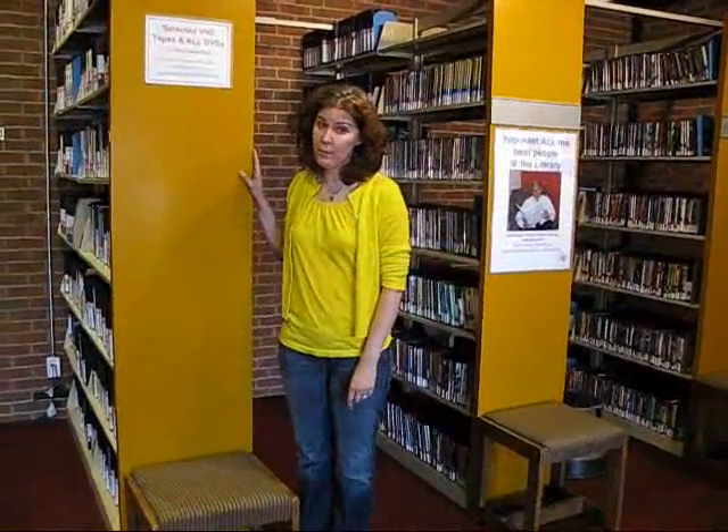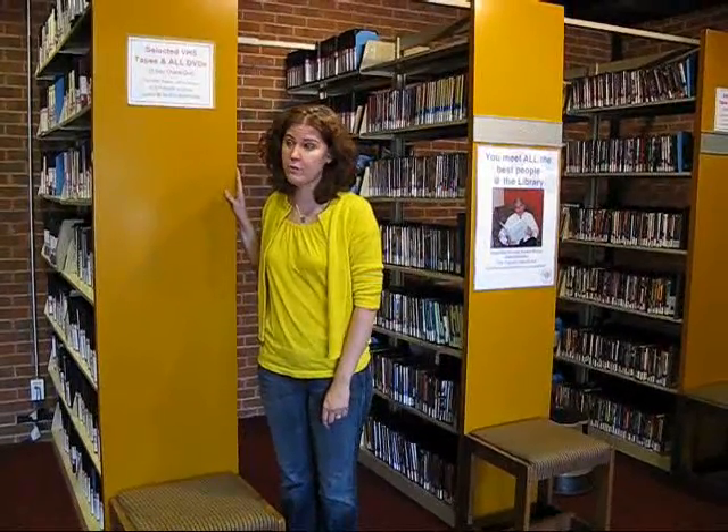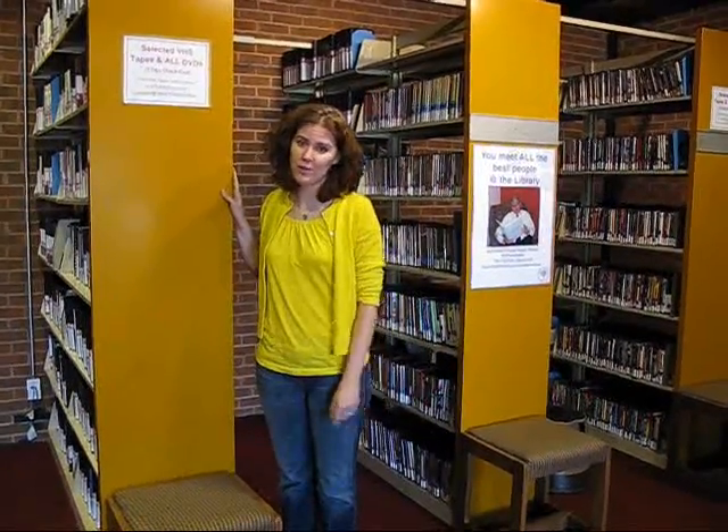One thing that the new temporary space has afforded us is the ability to put the DVDs and some of our VHS tapes out for the public to peruse. They're no longer behind the circulation desk, so you can just come and browse at your leisure.